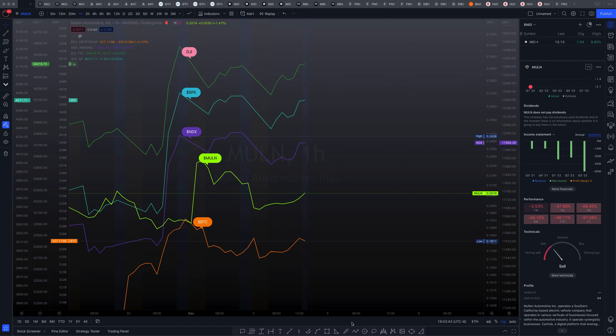It really is no mystery that Mullen has been running in sympathy to the broader markets. But why do technicals suggest a sell signal when we're on our way up?